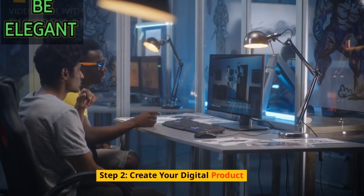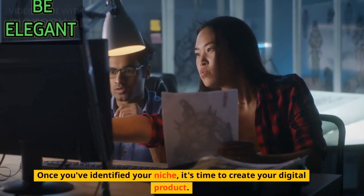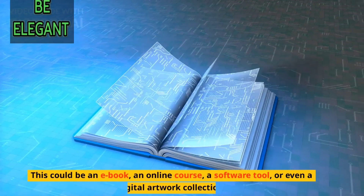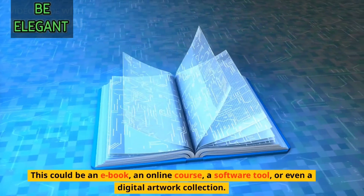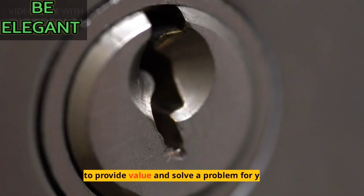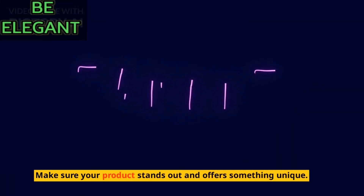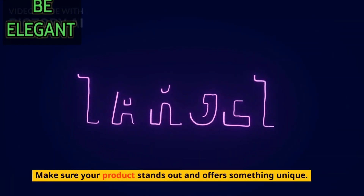Step 2: Create your digital product. Once you've identified your niche, it's time to create your digital product. This could be an e-book, an online course, a software tool, or even a digital artwork collection. The key is to provide value and solve a problem for your target audience. Make sure your product stands out and offers something unique.